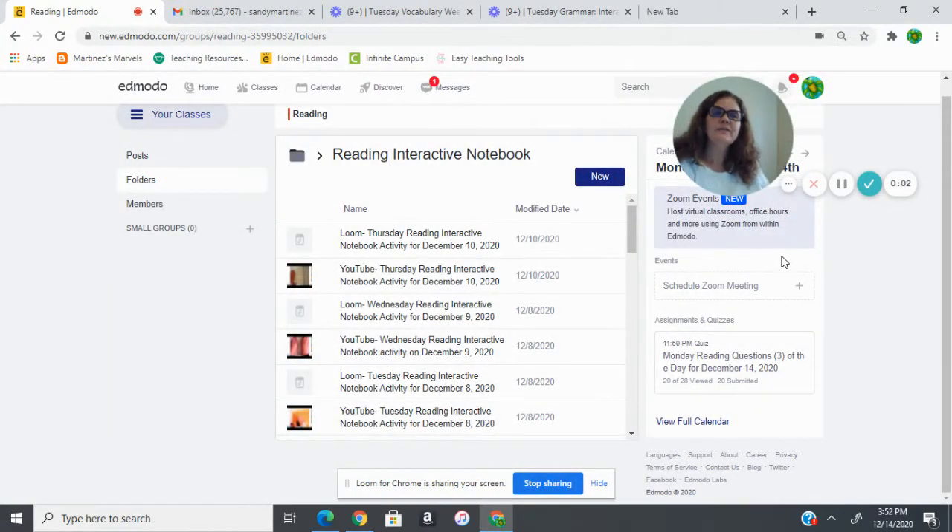Hi everybody, we're going to get going on our reading interactive notebook. Please grab your reading and grammar notebook, your plastic snap clothes envelope, a pair of scissors, and some glue, and I'm going to grab the camera while you get your things ready.